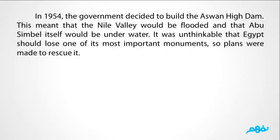In 1954, the government decided to build the Aswan High Dam. This meant that the Nile Valley would be flooded and that Abu Simbel itself would be under water. It was unthinkable that Egypt should lose one of its most important monuments, so plans were made to rescue it.